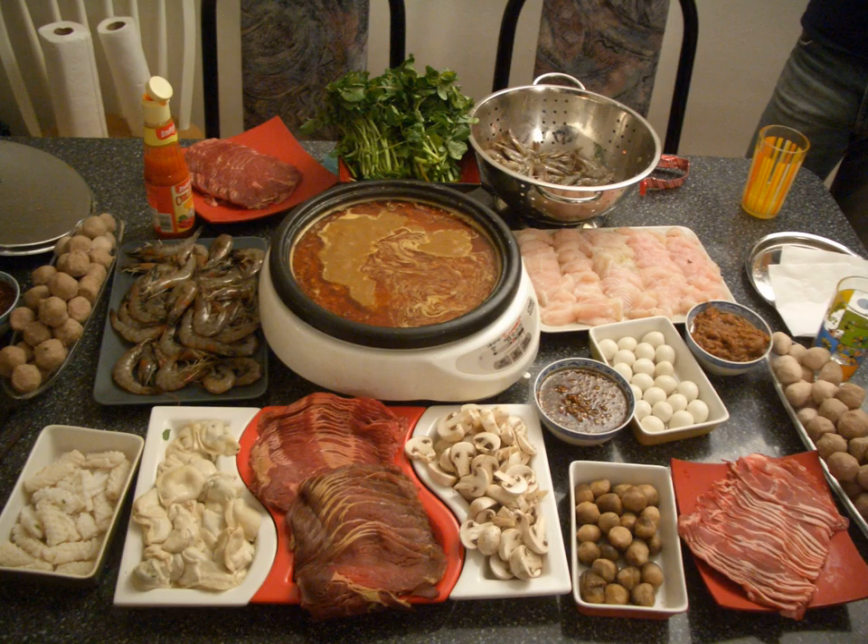In Japan, hot pot dishes are called nabimono. There are dozens of varieties of hot pots, and each hot pot has a distinguished flavor and style. Sukiyaki is one of the most popular hot pot dishes among the Japanese, and undoubtedly the most well-known Japanese hot pot overseas, particularly in English-speaking parts of the world. Sukiyaki hot pot is served with sliced beef, vegetables and tofu in a sweet sauce based on soy sauce, in a shallow iron pot. Before being eaten, the ingredients are usually dipped in a small bowl of raw, beaten eggs.